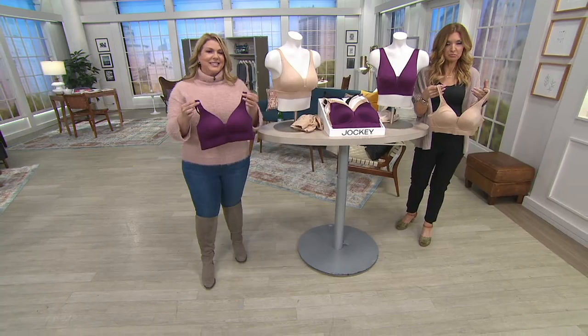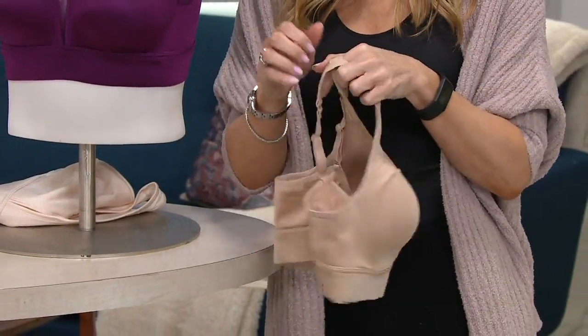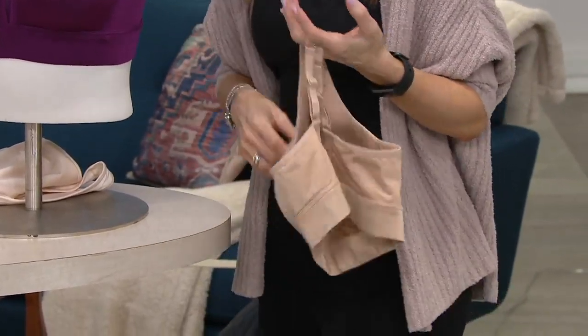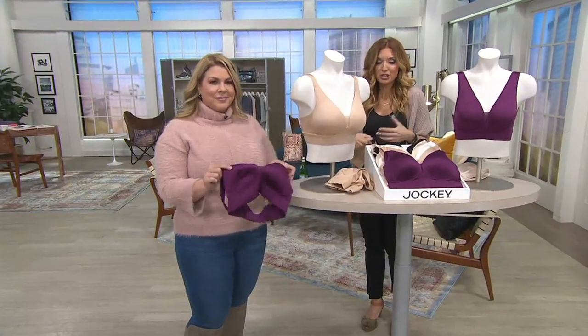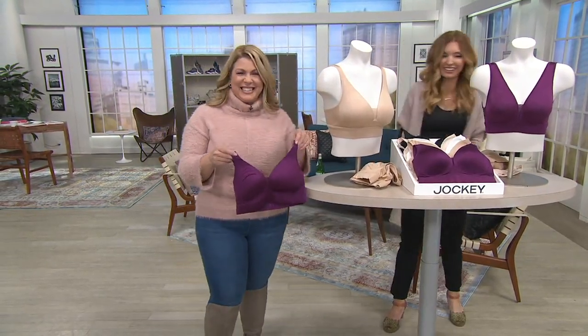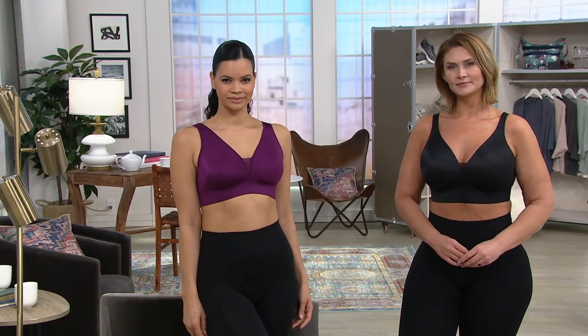This is worth the leap of faith in trying it out, as 40,000 of you already have. There are so many advantages — full coverage, that lift, that separation, that support — something so affordable and comfortable. We have 1,000 orders right here. You can actually sleep in this, even if a bra isn't something you usually sleep in. I've slept in this and I've worked out in it. This is what confidence looks like — it's the reason this brand has been around over 140 years.